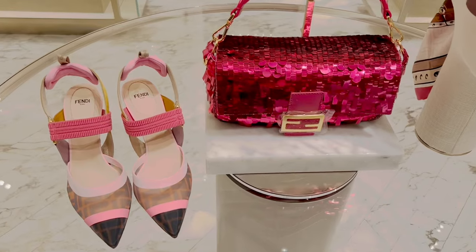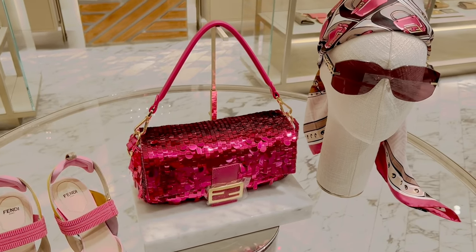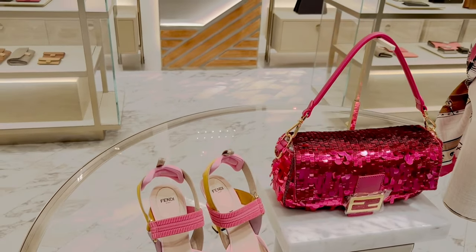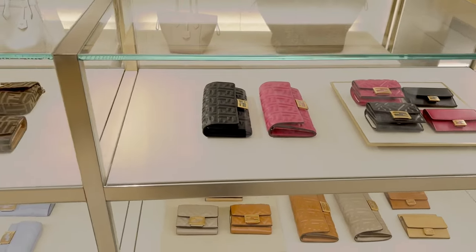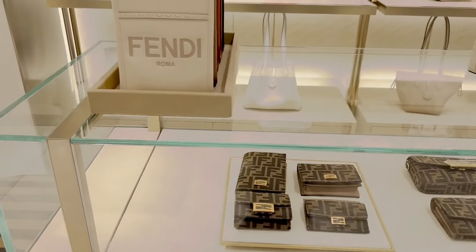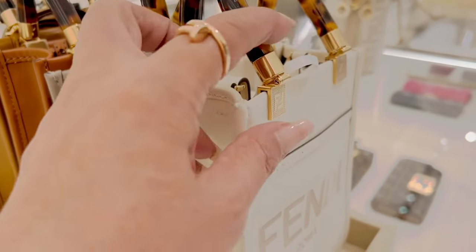These are the eye candy. Oh my god, I love the color of the baguette sequined. And the shoes, they go well together. Of course, they have SLG. I love the Zucca print. Oh, the mini sunshine shopper — beautiful colorway.